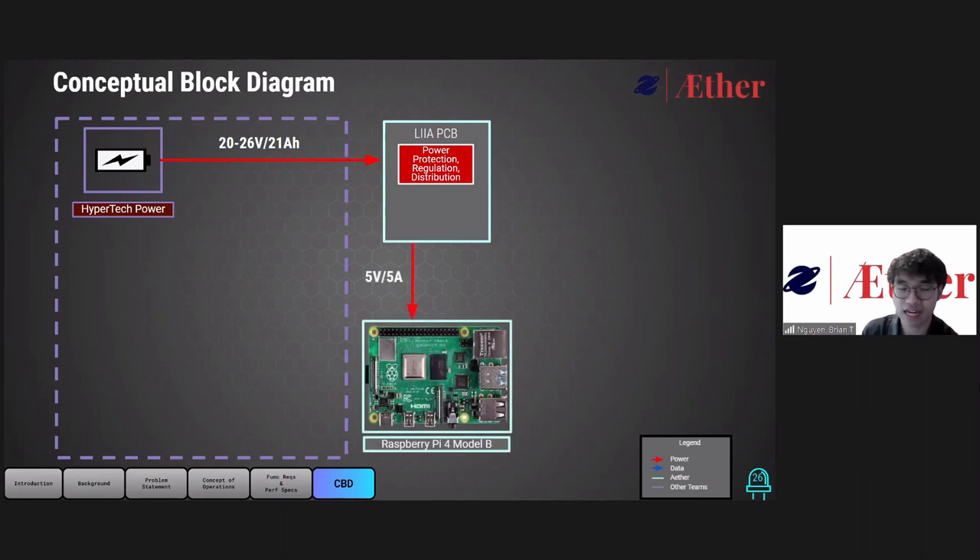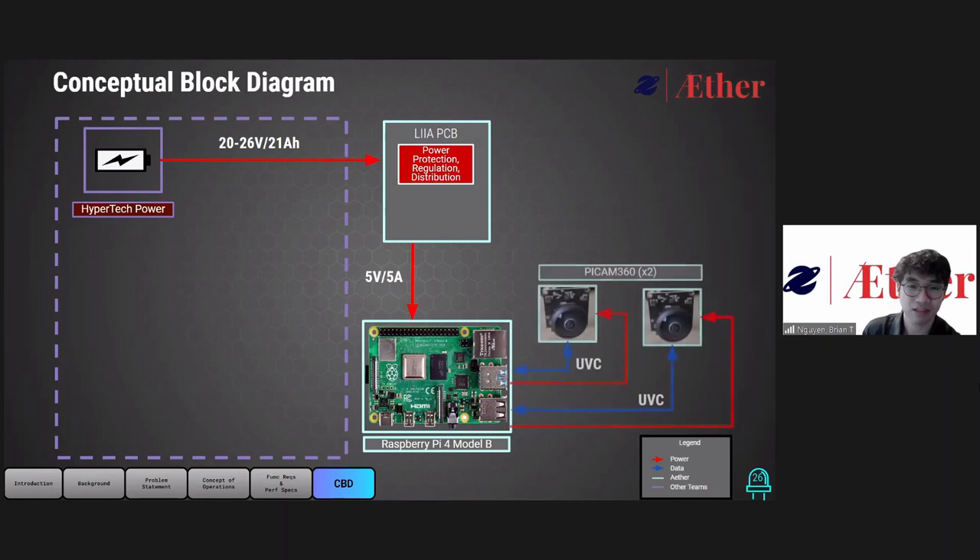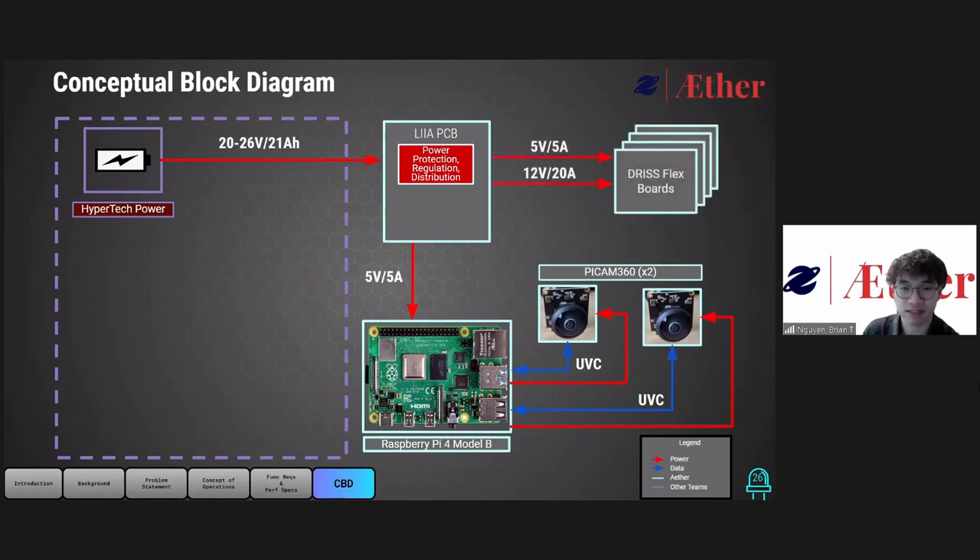To have imaging capabilities on the staff, we'll be using two PiCam 360s, which are wide-lens cameras, allowing the staff to have a full 360-degree field of vision around itself. They will be connected to the Raspberry Pi 4 via USB, communicating through UVC. The LEA PCB will also provide 12 volts at 20 amps and 5 volts at 5 amps to the DRIS flex board. The 12 volts will be used to power the LEDs, and the 5 volts will be used to power the sensors and various peripherals.